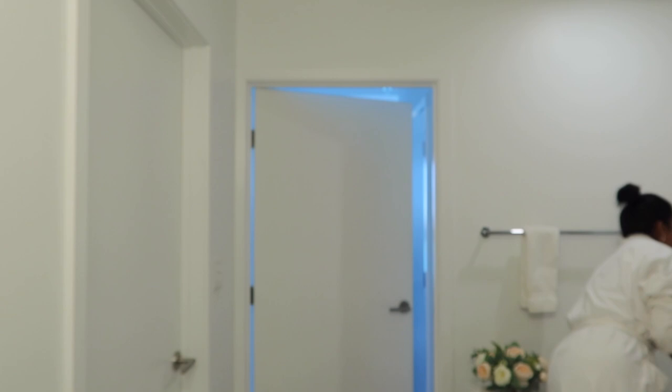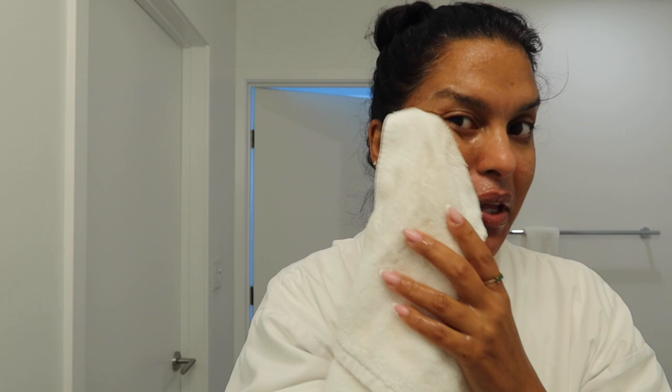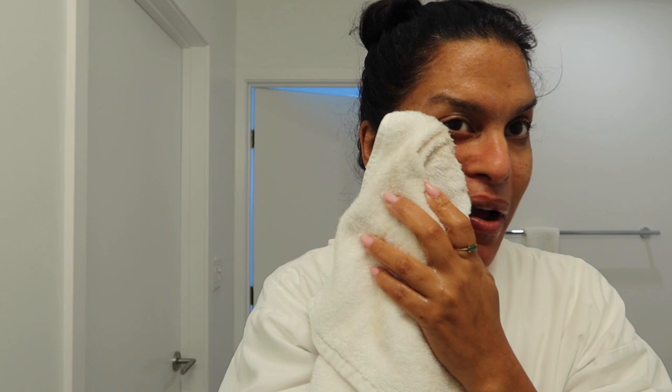I like to take a little washcloth and really go in there in a circular motion, making sure I get all the makeup and everything I put on my face during the week out of there. I want my skin to be healthy and look glowy. Plus, I'm not in my 20s anymore, so I've got to really take care of my skin if I want to maintain a youthful glow.